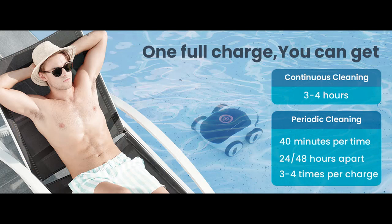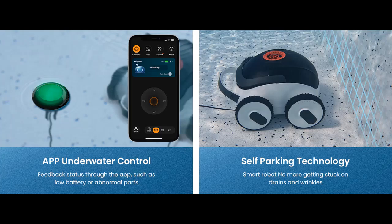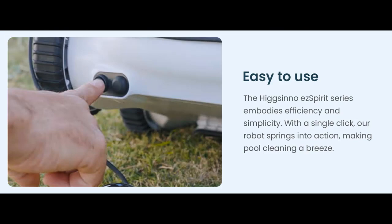3-4 Hour Powerful Cleaning. The powerful Tri-Motor System provides this robot pool vacuum unparalleled suction and effortlessly collects a wide range of debris. The cordless pool vacuum is equipped with an 8,000 mAh lithium battery, offering 3-4 hours of continuous cleaning on a single charge. With a quick 3.5-hour charging time, this pool vacuum robot covers an extensive 1,076 square feet, ensuring every inch of your pool is flawlessly maintained.